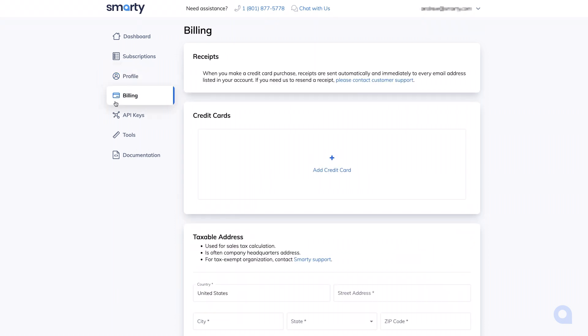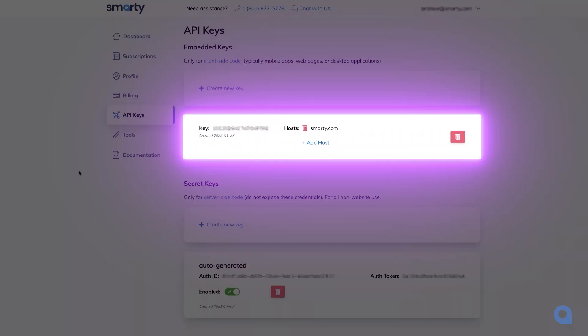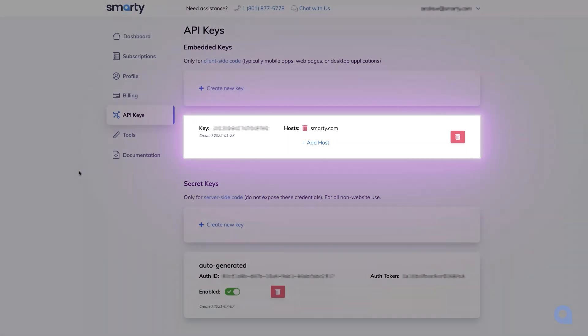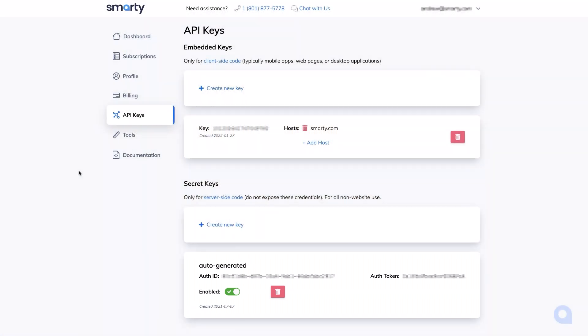The billing tab is where you can add credit cards and update your sales tax information. You can manage your authentication credentials under the API keys tab. We've got your website keys where you can assign the host, and we've got your secret keys for the backend, comprising of your auth ID and auth token. Each new account will have a single website key and secret keys generated automatically.